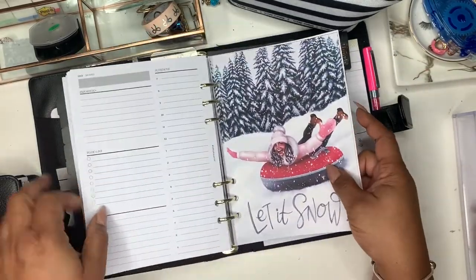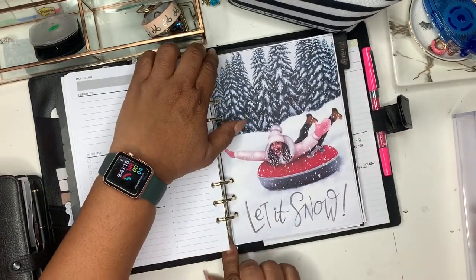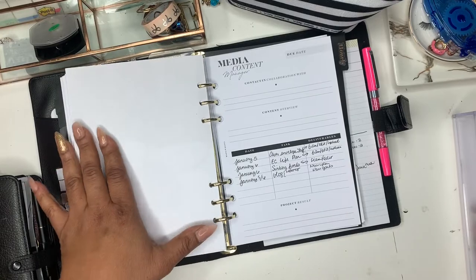Then next is another dashboard from Digital Dash. I'm not really filling it in this planner — I'm going to go ahead and just leave it. She's cute, but I'm going to take her out soon, probably next month, and just leave it real basic.